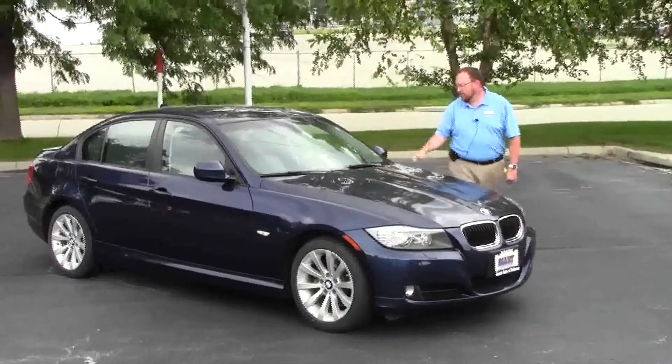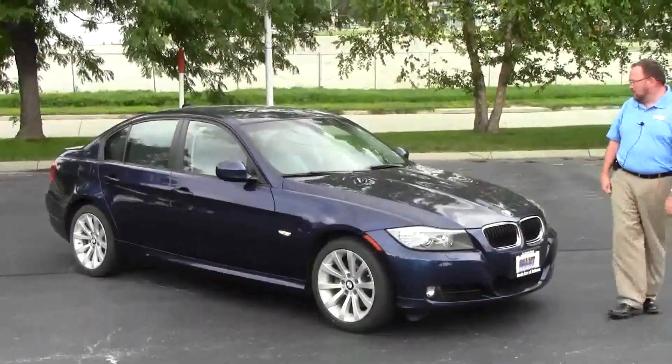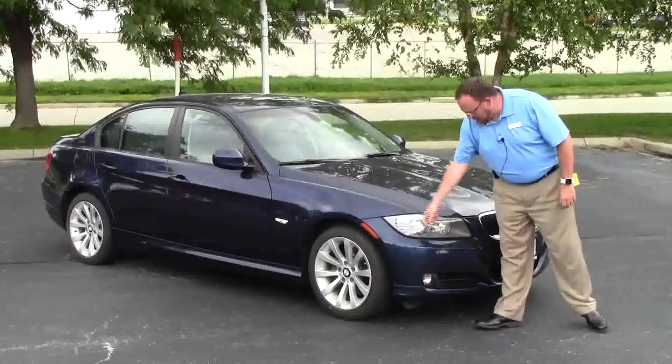Brian Kelly here for Honda Giant, here to show you this 2011 BMW 328i — just came in on trade, has about 34,000 miles. Five mile-per-hour bumpers in the front and back, fog lights, high-intensity wraparound Lexon-covered headlights.